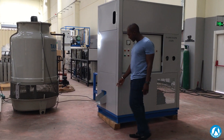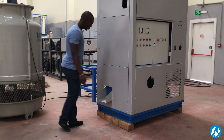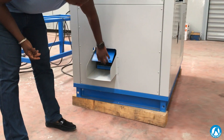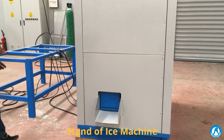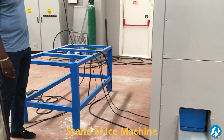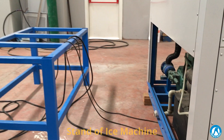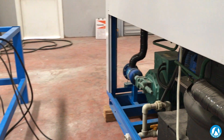On this side we have the ice dispatch area, so every time the ice is ready it's going to be delivered from here. You have the supporting stand which the machine is placed upon to guarantee a higher position, so that the ice will be delivered in whatever container you need it to be.